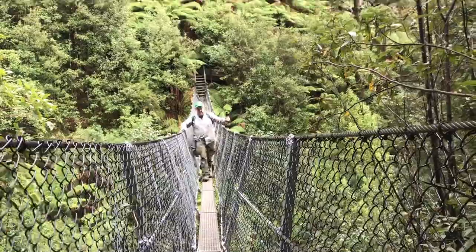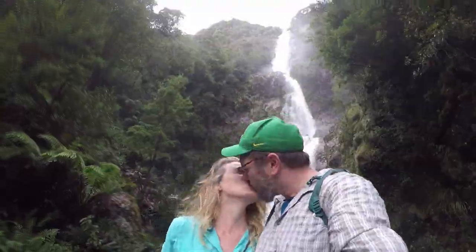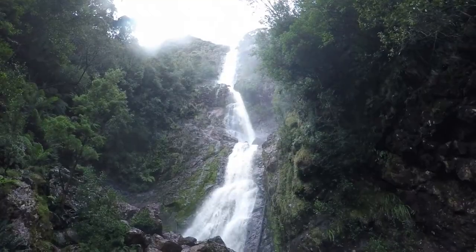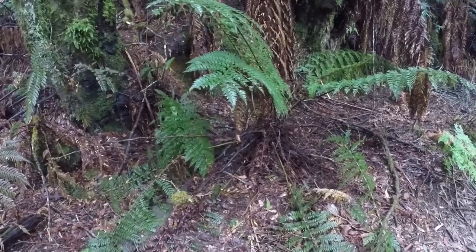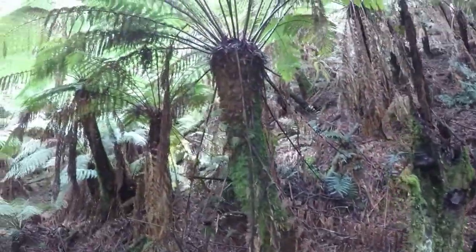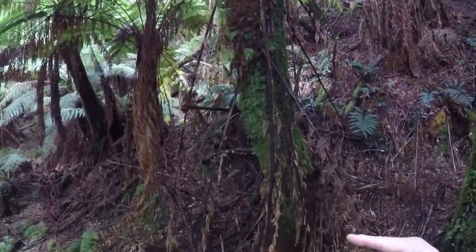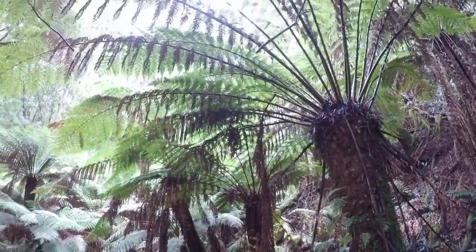Holy crap! This is beautiful. You can feel the water from the waterfall — it's all over us. These are tree ferns. They look like little ferns down here, but as they grow the ferns break off and make the trunks, and they turn into these cool fern trees.